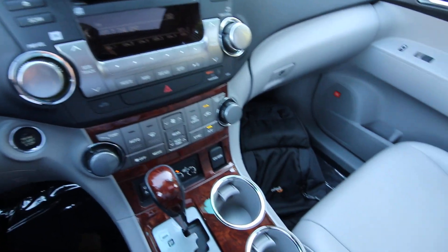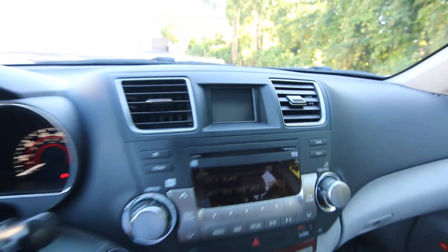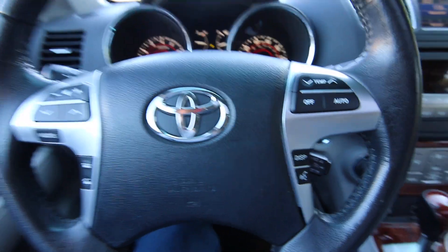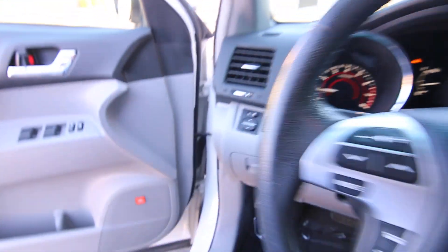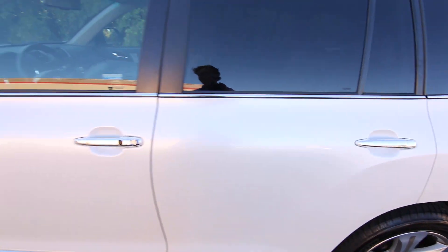Nice clean interior, really great color combination — white on gray leather. It has a moonroof, an automatic dimming mirror with integrated compass, a backup camera, a nice leather-wrapped steering wheel, and a JBL audio system.